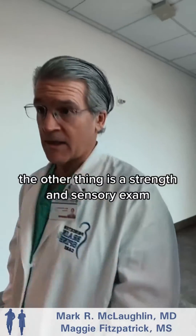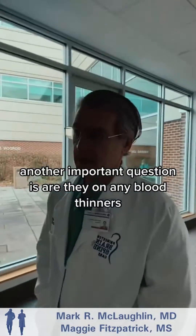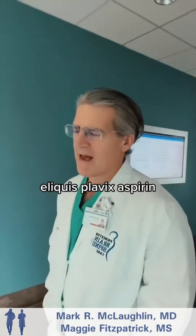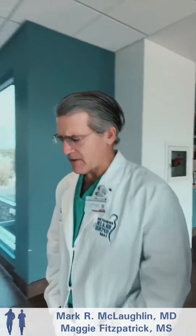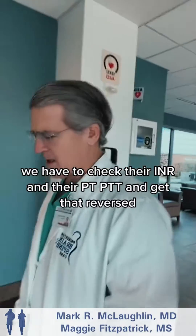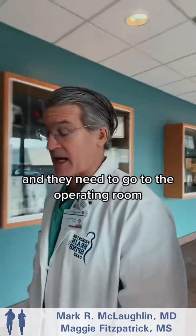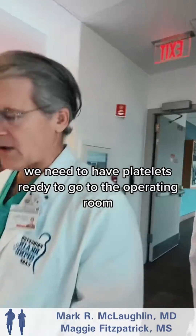The other thing is a strength and sensory exam. Another important question is: are they on any blood thinners — Coumadin, Eliquis, Plavix, Aspirin — any agent that's going to make the surgery more difficult? If they're on Coumadin, we have to check their INR and PT/PTT and get that reversed. And if they're on some type of antiplatelet agent and they need to go to the operating room, we need to have platelets ready.